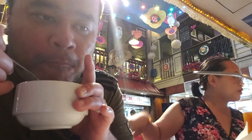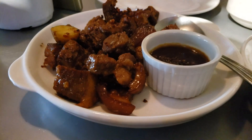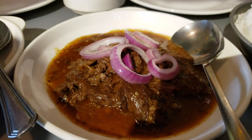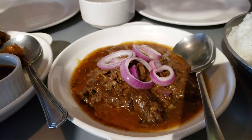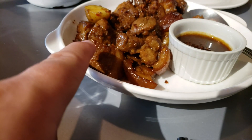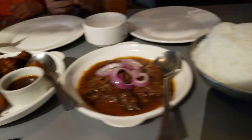Next we're going to eat adobo. This is Filipino adobo — in English something like 'three spice meat.' We also have beef steak, which is called bistek, with some beef and raw onions. There's also pork with sauce. And of course you can't have any of this without rice.